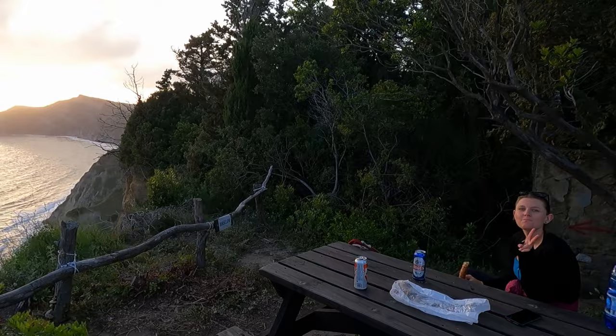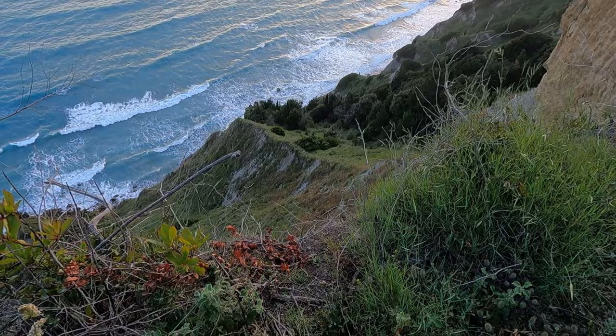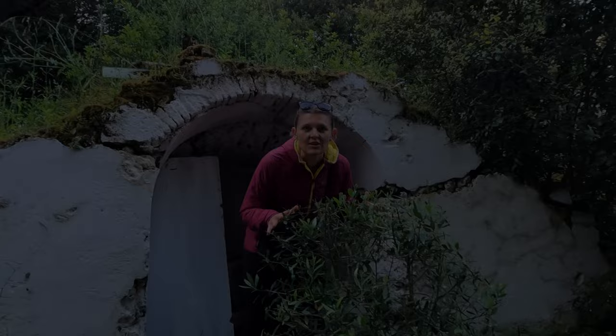I'm having a bougatsa — it's kind of salty-sweet, really nice. And Fokka is having spinach and cheese pastry like always. Spinach. And another lost place — pizza.